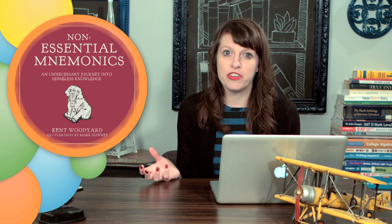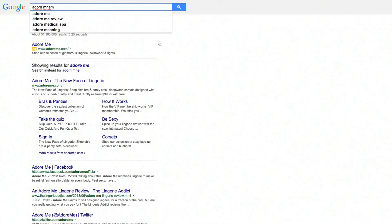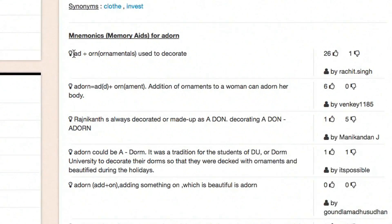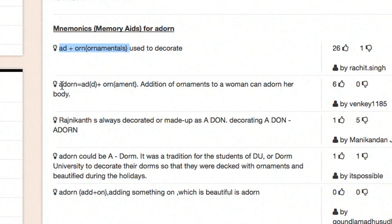If you want more help with mnemonics, there are a lot of resources on the web. There's a mnemonic dictionary. There are people on Twitter who post a mnemonic of the day. And if you just Google the word you're trying to memorize along with the word mnemonic, you'll probably find some mnemonics to help you if you're not very good at coming up with these on your own.